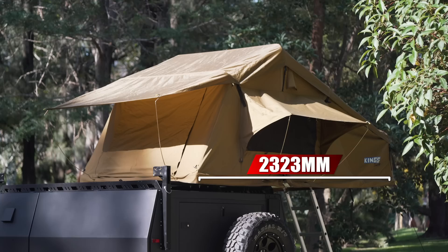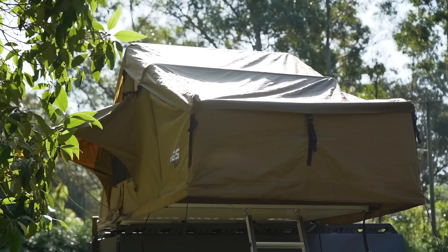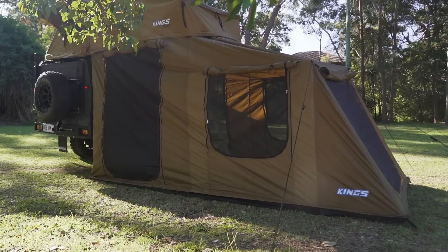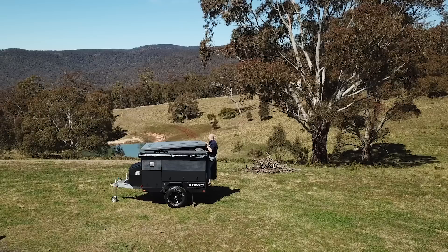The Adventure Kings Tura rooftop tent is a classic fold-out rooftop tent that features a quick fold-out design, a super comfy 75-millimeter mattress that measures 2,323 millimeters long by 1,344 millimeters wide, and has large canvas and fly screen windows on three sides, along with an external tropical cover with awning poles. You can option up the Tura with a fully enclosed and waterproof four-person or six-person annex to create generous amounts of internal camping shelter downstairs as well. This is the perfect solution if you want to go camping with your family.